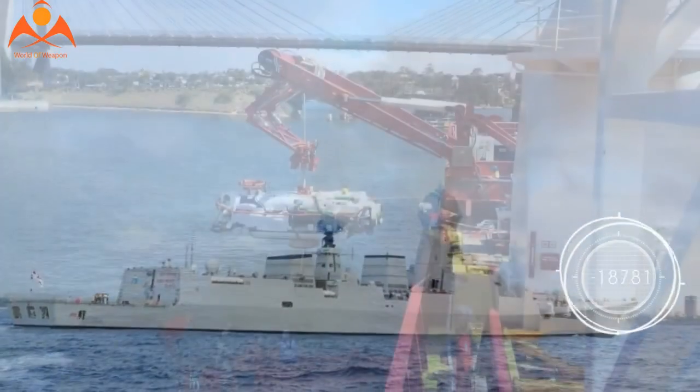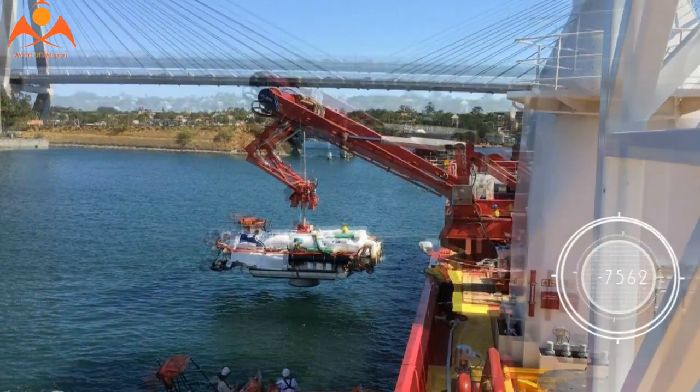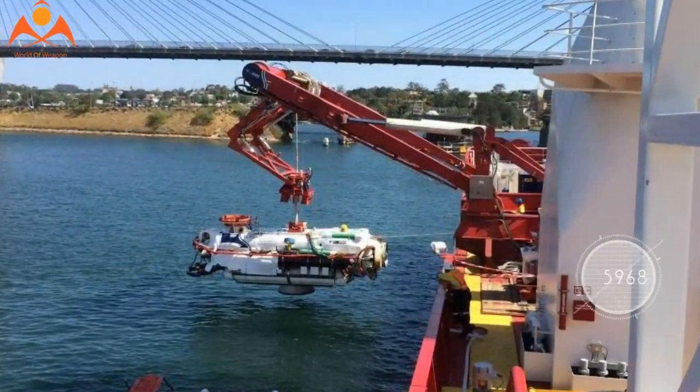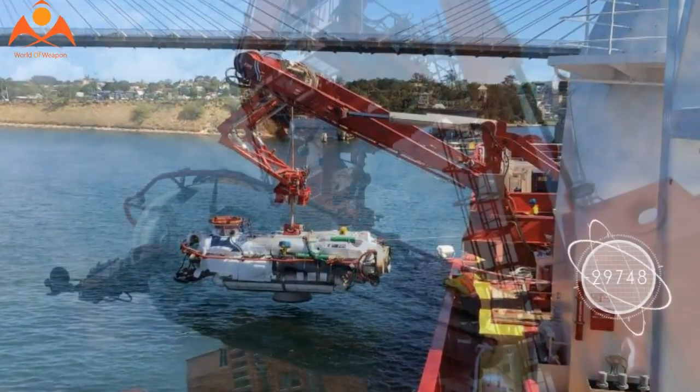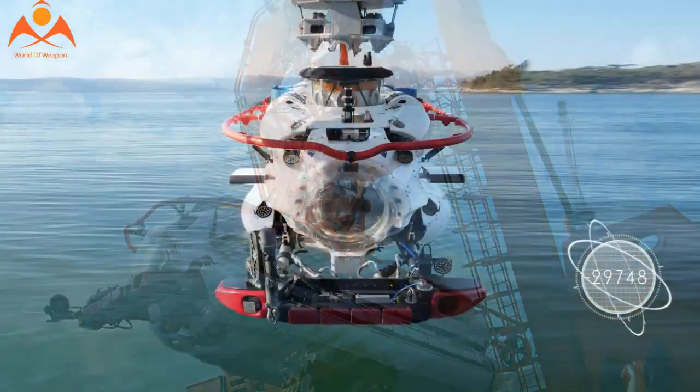The first set of equipment has been designed, manufactured, integrated, and is ready for testing by JFD prior to shipping next month for final commissioning and trials. The remaining set of certified systems are due to be delivered to the Indian Navy in June.